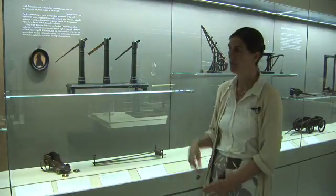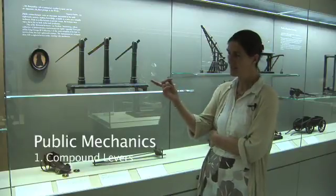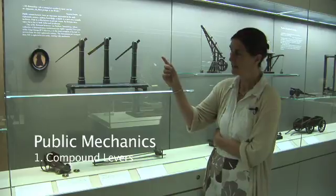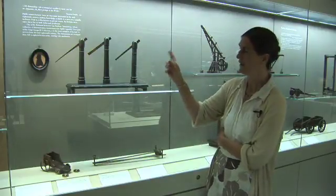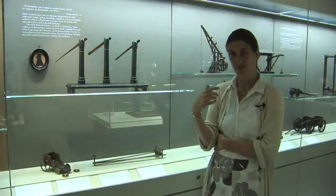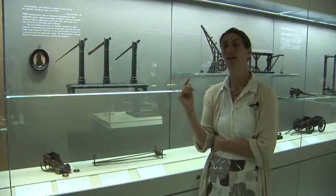His mechanics apparatus is obviously not nearly so grand as George III's. This is his compound lever, and if you use the levers together — putting the long arm of the middle one over the short arm of the left-hand one, and the long arm of the right-hand one over the short arm of the middle one — you'll get a multiplication of the mechanical advantage, so you will be able to lift a very large weight with a very small one.